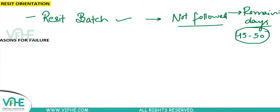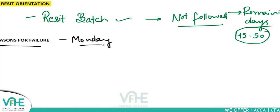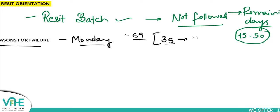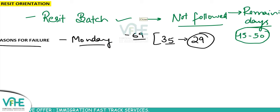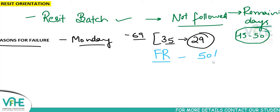The results were out on Monday, and there were many positive outcomes from my batch. The highest score was 69, and there were students who passed with very good marks. Out of around 30 to 35 students, easily 29 passed. If we follow the correct strategy, we can score good marks and pass, because the passing ratio of FR is really good — 50 percent.